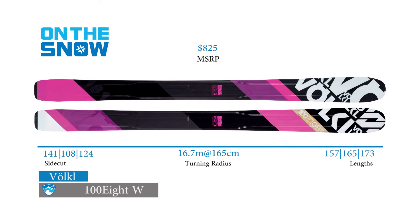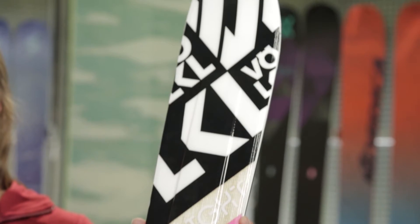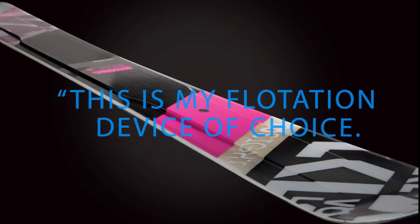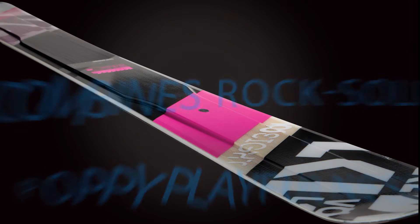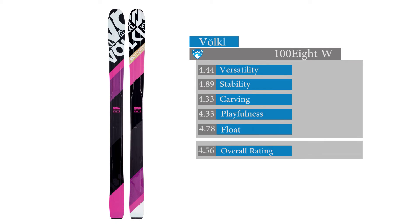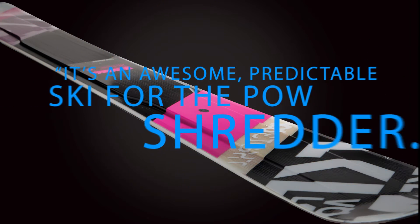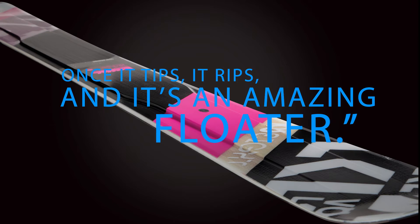The top scoring ski in the women's powder category is the Volkl 108W. Volkl launches a new women's powder ski, and its entry into the test was met with comments like, 'This is my floatation device of choice. It combines rock solid stability with poppy playfulness.' Testers awarded the 108W high scores across the board, topping out on float stability. According to another tester, it's an awesome, predictable ski for the pow shredder. Once it tips, it rips, and it's an amazing floater.